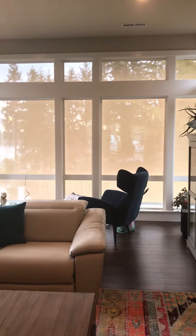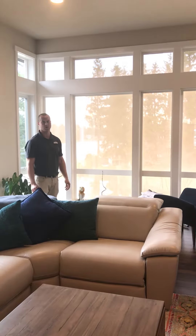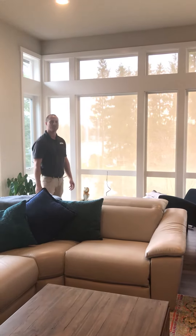If this is something that would be an option for your home, give us a call. As I said, this is a 15-foot wide shade — we can do very large window openings. So if this could help you out, give us a call. Thanks!